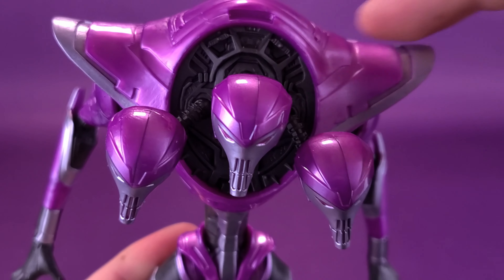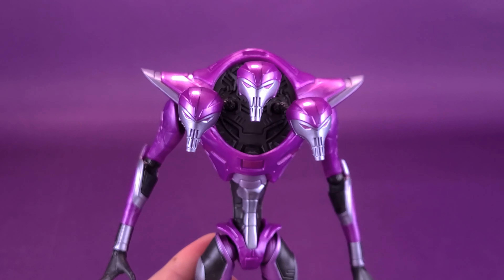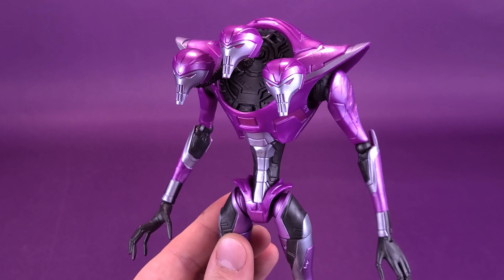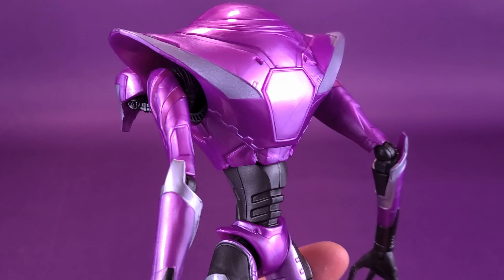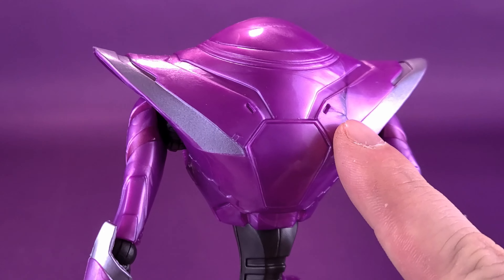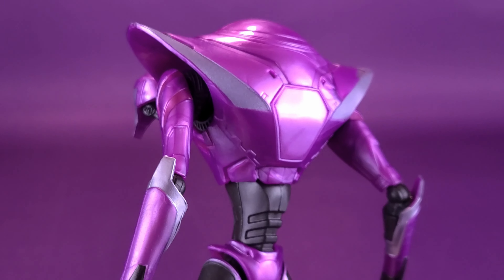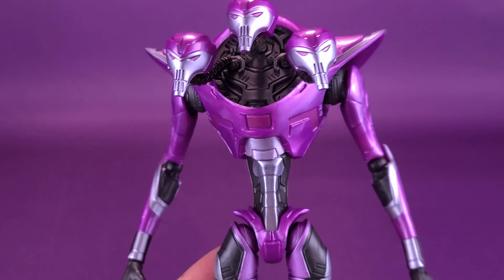If you want to have it in a walking pose or something more interesting than a basic vanilla stand, you can use a display stand from another company. It's strange that Marvel Legends has never really included display stands — it's not something they've pushed with the line — and yet so often people buy these figures with the intended plan of putting them in more interesting poses.